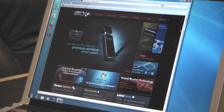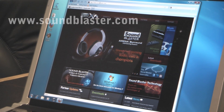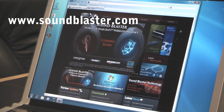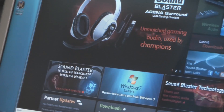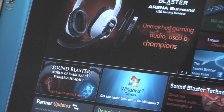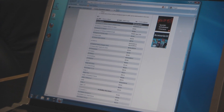Getting your driver for Windows 7 for one of your Sound Blaster devices is really simple. Basically just go to www.soundblaster.com and right in the middle here, towards the bottom right, you'll see the Windows 7 drivers graphic. You click on that and that's going to take you straight to our page, and you just look down the list for your device. If there is a driver for your device you'll be able to download it right here.